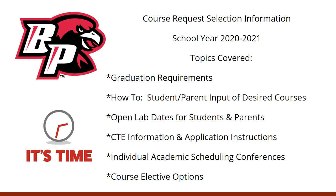Good morning, my name is Ms. Wood and I am the director of school counseling here at Brook Point High School. This morning during scheduling homeroom we will be talking about the online course request selection process for school year 2021.